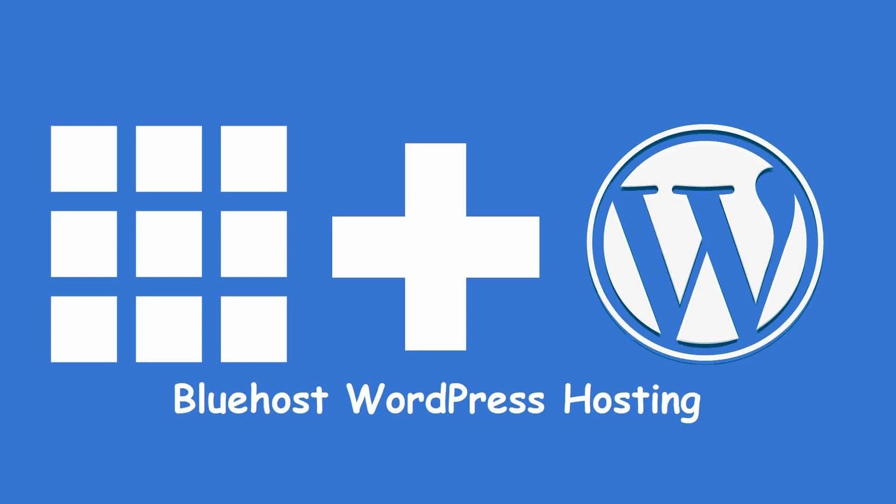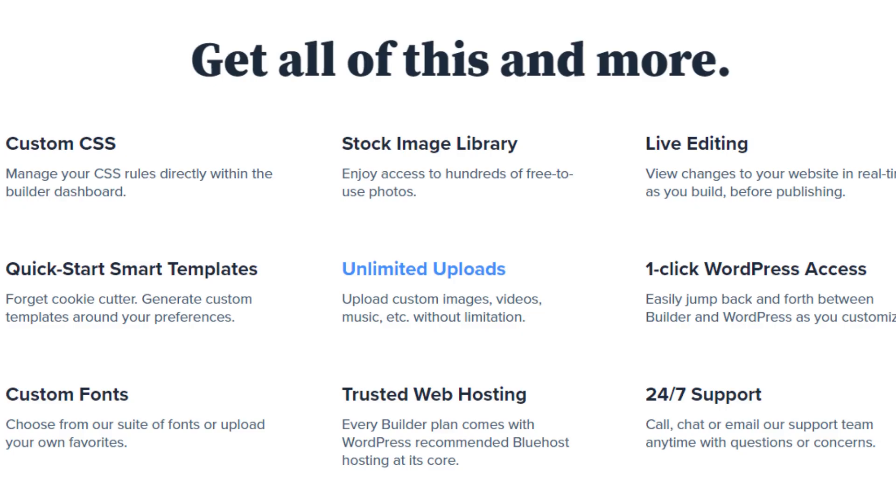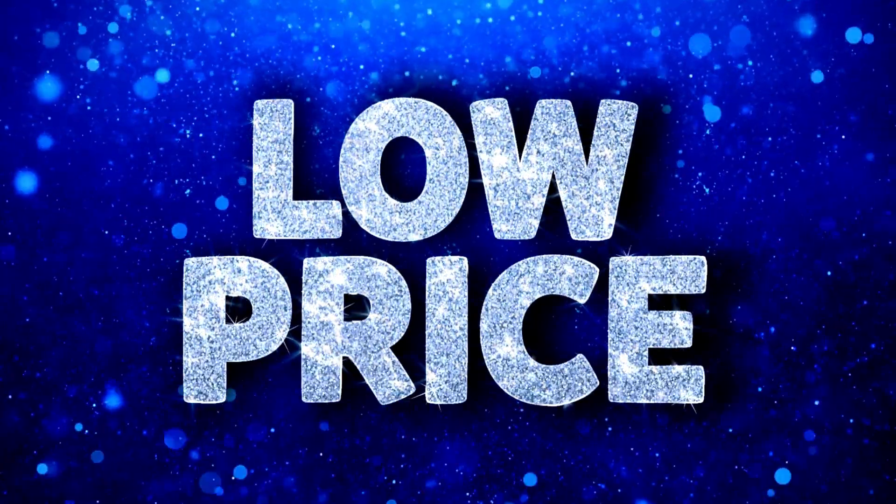Let me share with you all the key features and benefits that make Bluehost the best web hosting for WordPress. Bluehost is a well-known provider of web hosting services, and they offer dedicated WordPress servers as well as other features such as unlimited storage space and a 99.9% uptime guarantee. Their pricing is very reasonable, and they offer a variety of features such as automated backup systems and 24/7 customer support.